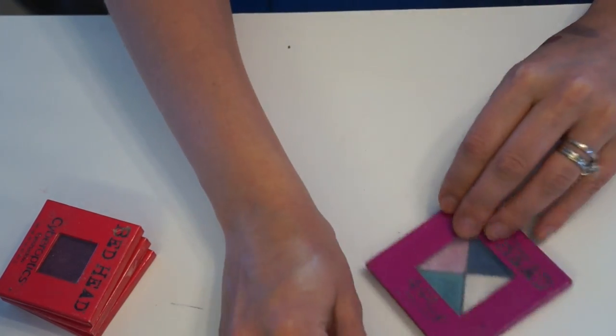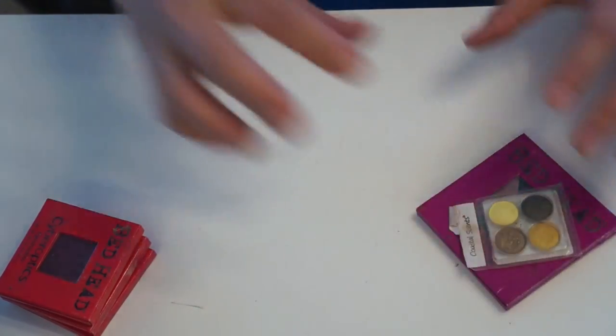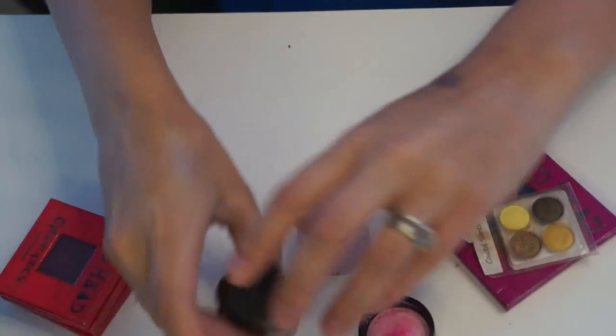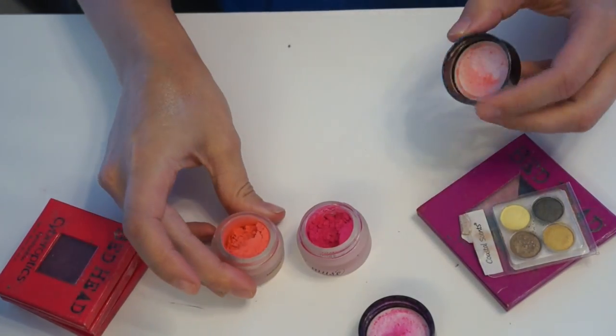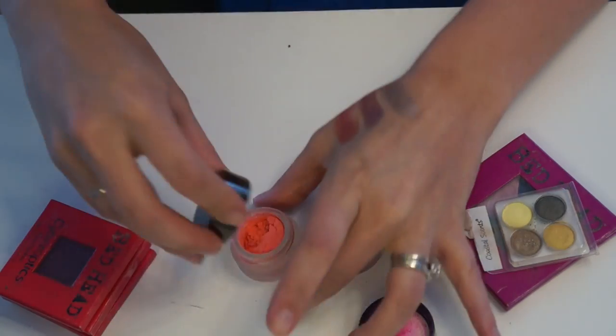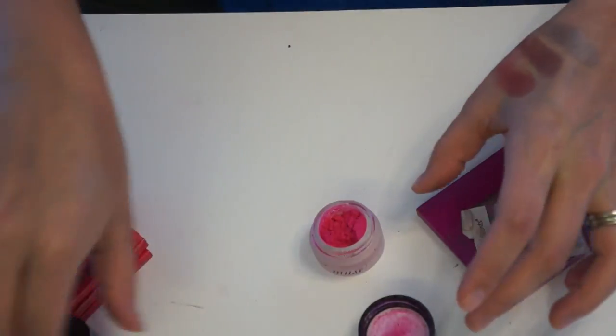Next I have two Mirabella pigments and I'm going to keep both of these. I did use them in a look for one of my Wacky Wednesday videos and they are gorgeous. There's still a lot of product in these, so this is something I'm going to keep.